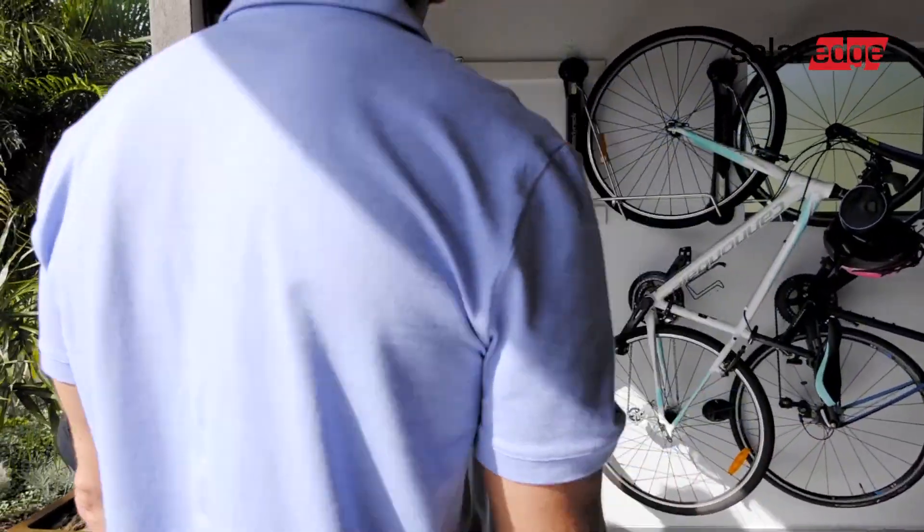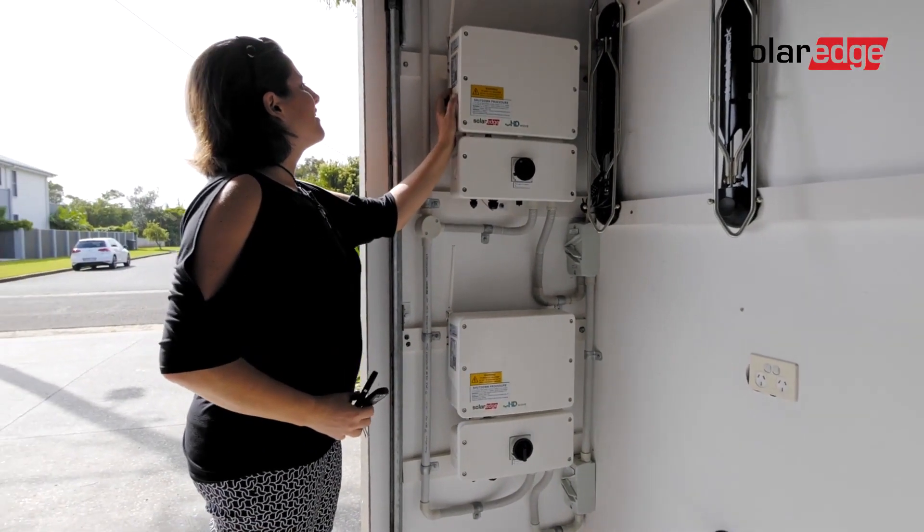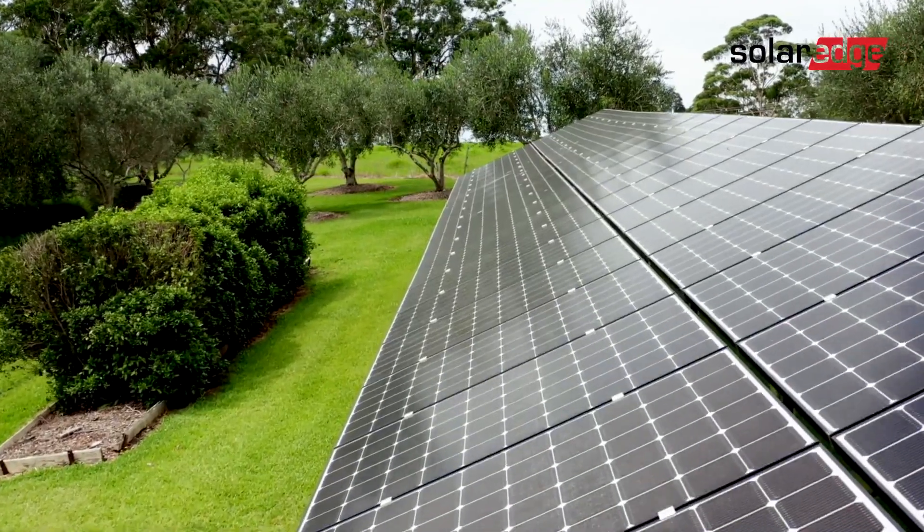With the Genesis range you get a safe and affordable inverter solution that still gives the client optimization, and still gives us full panel-level monitoring if we need to see what's going on with their system.